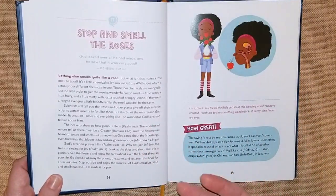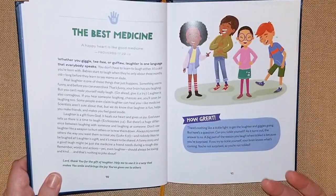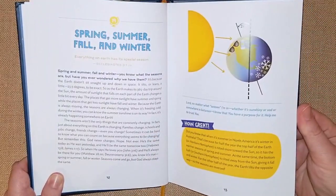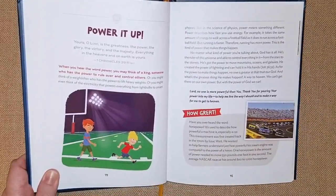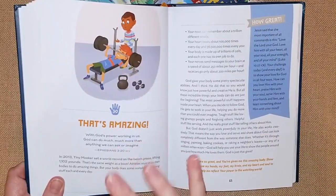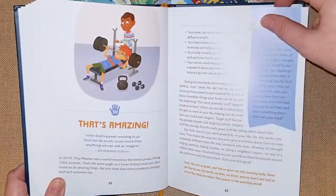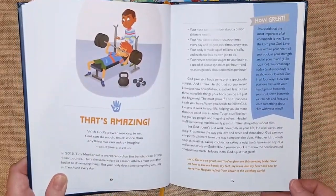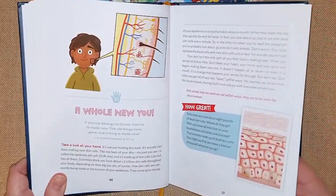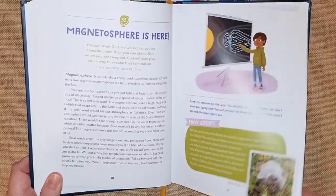After we read this, we do our morning basket books, and sometimes you can combine it with another library book or a home library book that you have. It's such an easy way to bring science in in a very organic way. Another really cool way to use this is to stick to one devotion a week — for instance, read the verse like Ephesians 3:20, have them memorize it, read it a couple of times throughout the week, and also watch YouTube videos or get library books to focus on that topic for science. You can wrap it all around a memorization verse, which is always good, or you can read it every single day.